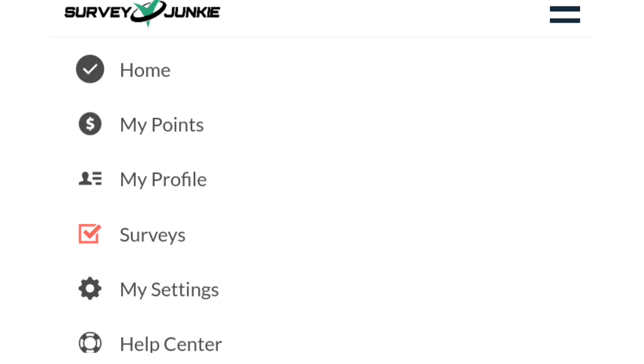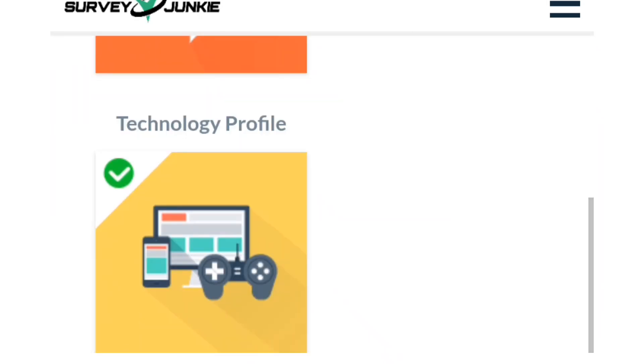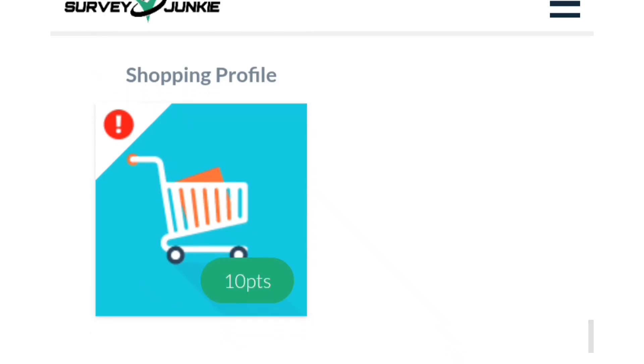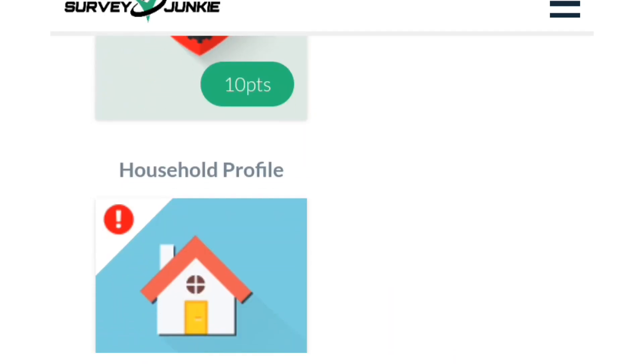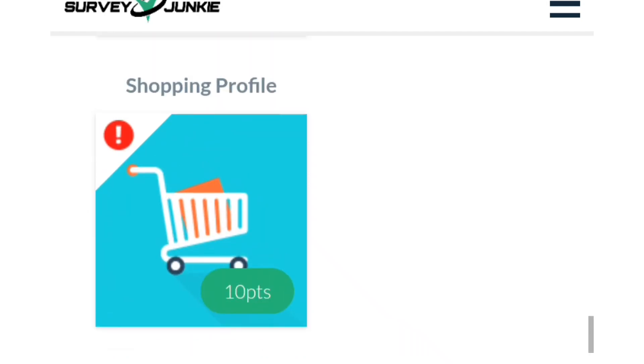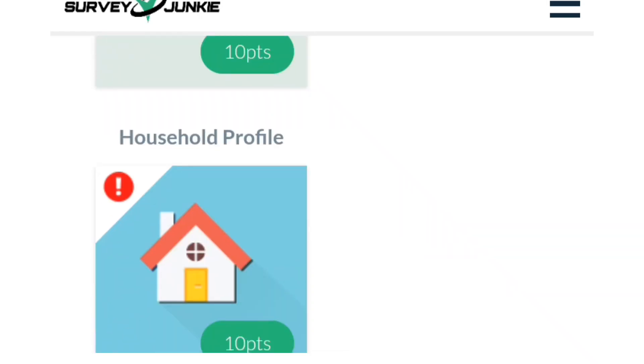Right now I just want to show you how you make money from your profile. After setting up your profile you can start making money from real surveys — and while setting up your profile you're also making money, which is amazing. The next sections I'm going to complete are my shopping profile, health profile, household profile, and interest profile. I get 10 points for each one I complete. Now I'm going to click on my interest profile.